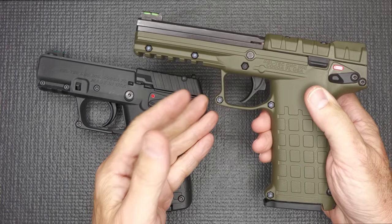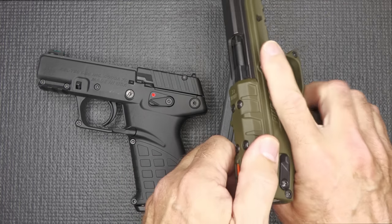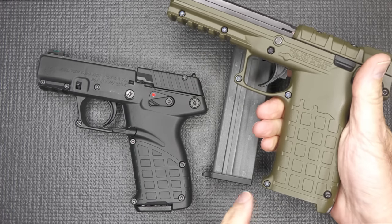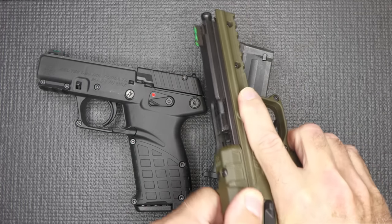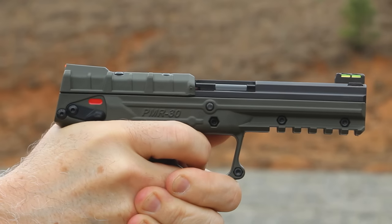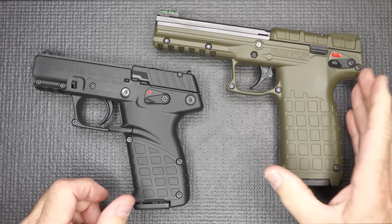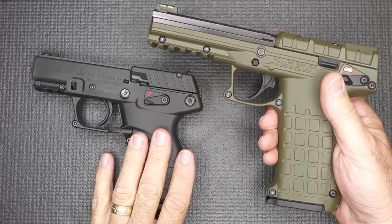Here is the Kel-Tec PMR-30 — this is a .22 Magnum semi-automatic pistol. You have a heel-type mag release. Very similar to the P17, where you have this housing at the rear of the slide — a little bit different in styling, but you do have those cubed shapes here. A lot of polymer, and you see that you have your slide, which is fairly minimal. This is a very lightweight gun, and in .22 Magnum, I love this handgun. But one of the things that happened with this one was I did lose the frame safety on the other side. I found it, but I didn't find the screw. Kel-Tec was really fast in getting one back to me. But yet with the P17, it's even less recoil.